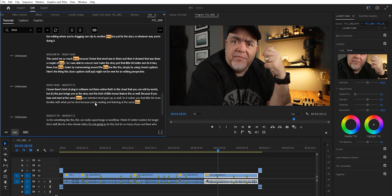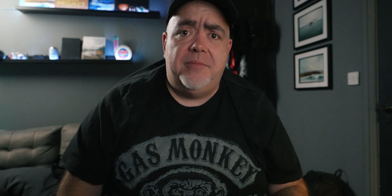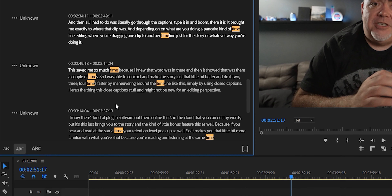And depending on whether you're doing a pancake timeline edit — where you're dragging one clip to another timeline just for the story — this saved me so much time. I knew that word was in there, and it showed it appeared a couple of times. So I was able to build and shape the story, doing it two, three, four times faster by maneuvering around the timeline simply by using closed captions.